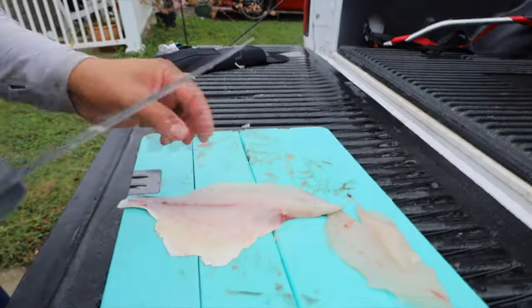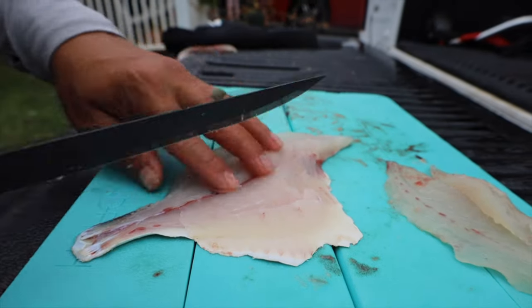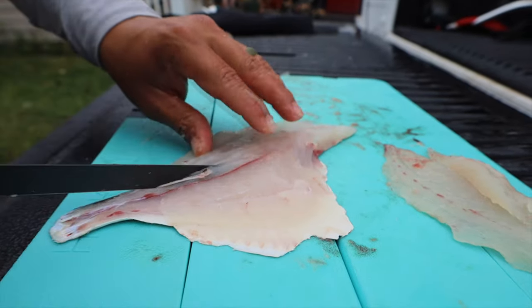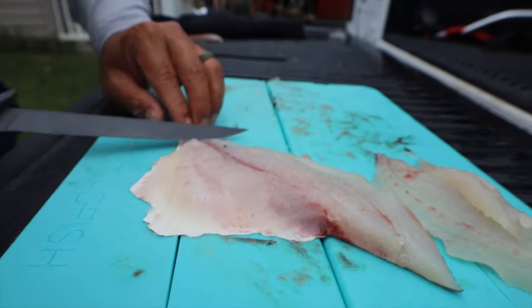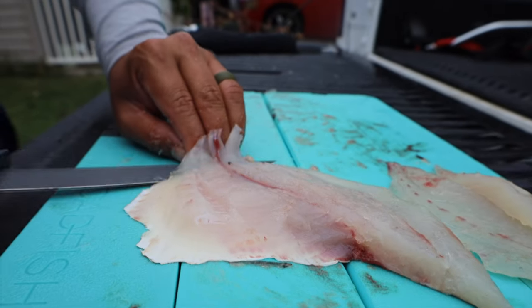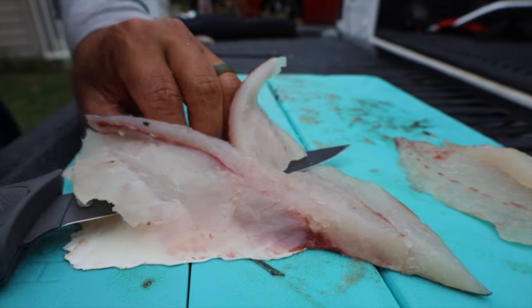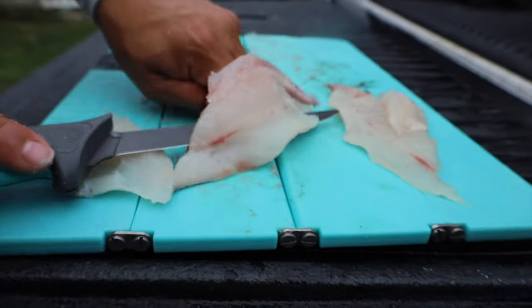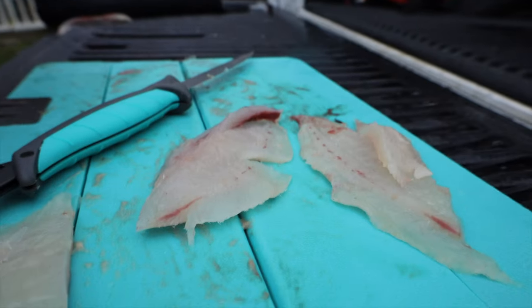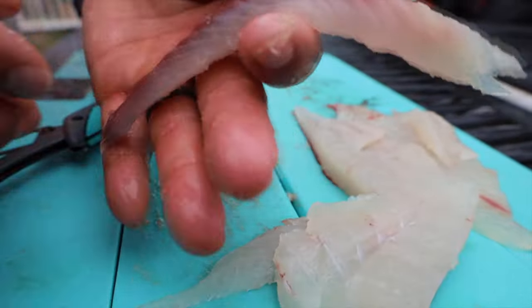I'm going to skin this guy out and try it out. I'm going to put a little bit of seasoning on it - I just want to try to see what this permit tastes like. I'm going to cut the pin bones out right in the middle, so when I go down the middle of the fillet they'll come right out. It's nice and flexible - this is a great fillet table knife to have on the go. Got our fillets right here and we'll take this to the kitchen and cook it up. That's the bloodline cut out.